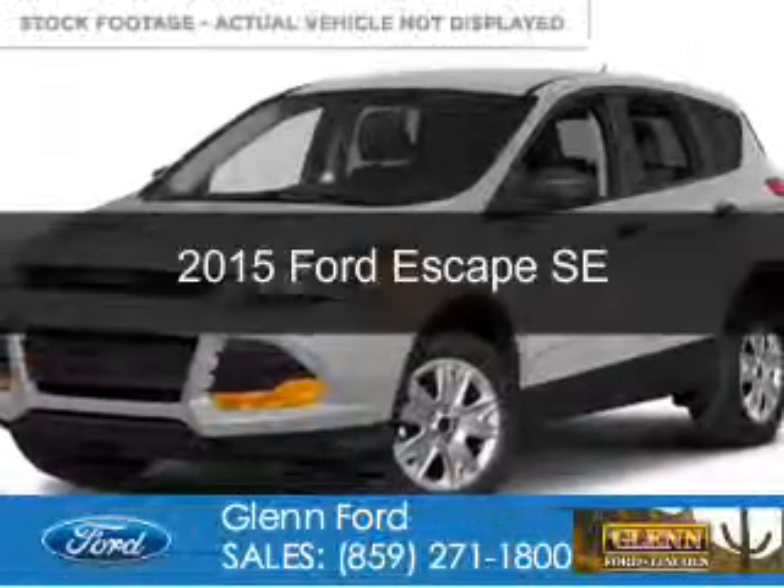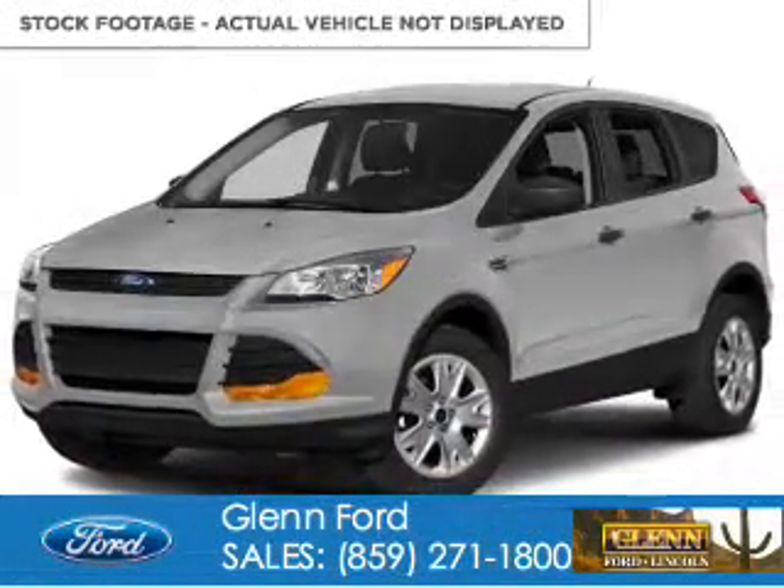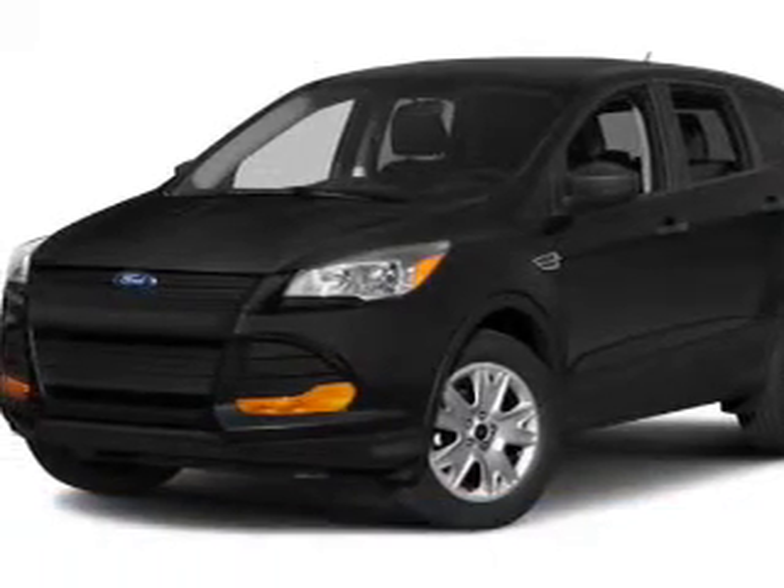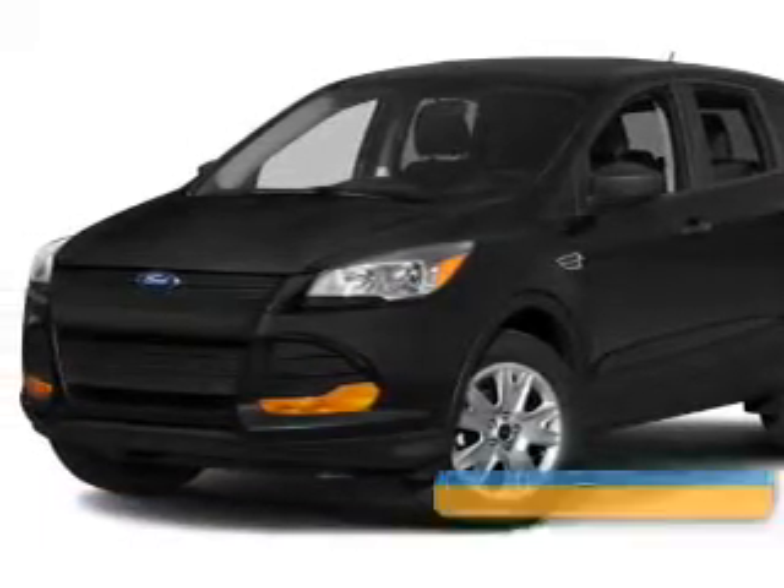This could be the vehicle you're looking for. Powered by four-wheel drive, a two-liter, four-cylinder engine, and a six-speed automatic transmission.